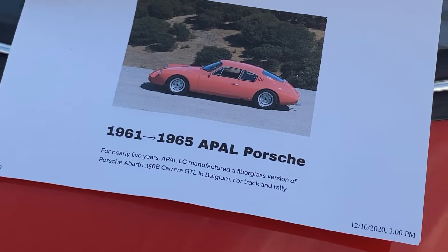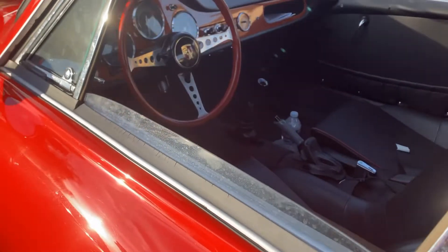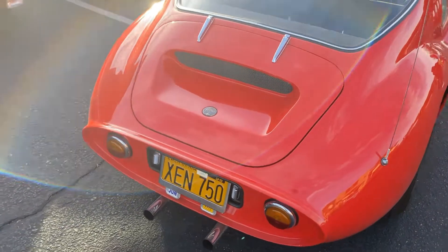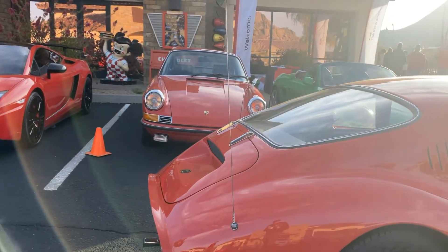It is a 1961 to 1965 Apal Porsche. Very cool — I wonder if this was a custom coachworks car, maybe a one-off build or something like that. I think the wide-five wheels it has on it, the color is pretty amazing. It looks a lot like somewhere where you'd merge a Porsche 356 coupe with a Daytona — it's kind of neat.